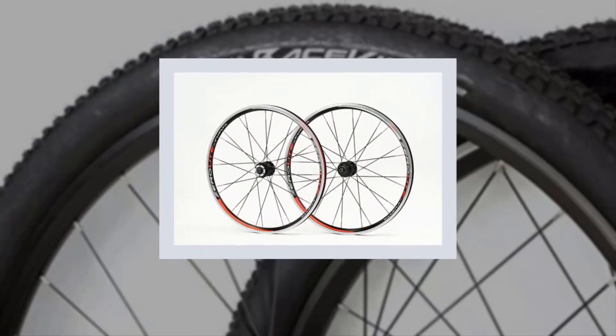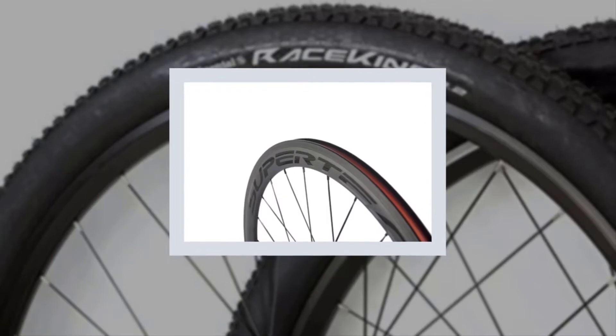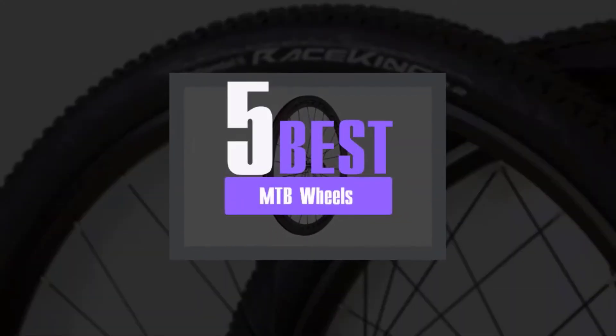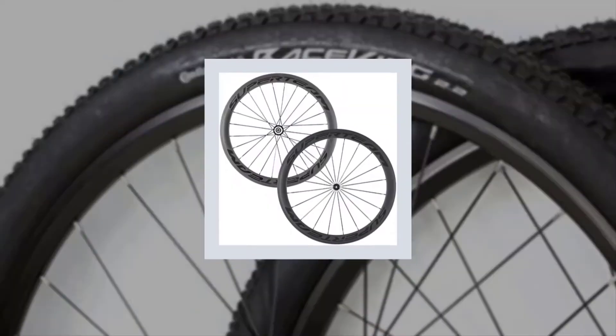We have analyzed some of the best MTB wheels to know details about them and compiled a list of the top five best MTB wheels. Without wasting your precious time, let's get started with our review.